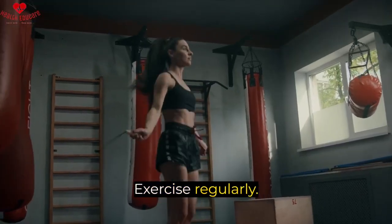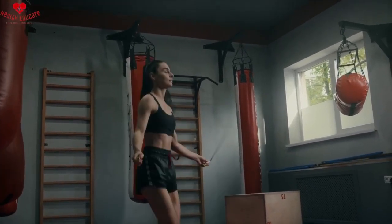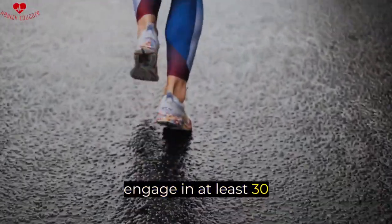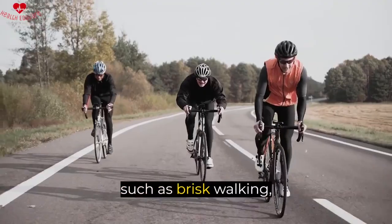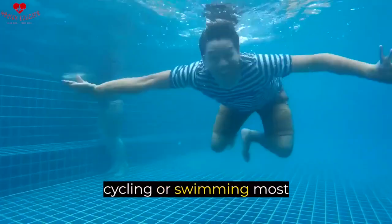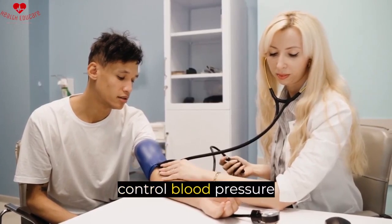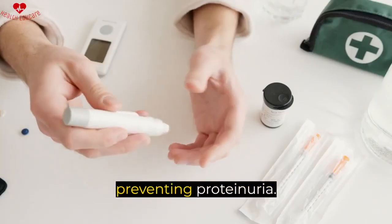Eight, exercise regularly. Regular exercise can help improve kidney function and reduce proteinuria. It is recommended to engage in at least 30 minutes of moderate intensity exercise, such as brisk walking, cycling, or swimming, most days of the week. Exercise can also help control blood pressure and blood sugar levels, which are essential for preventing proteinuria.